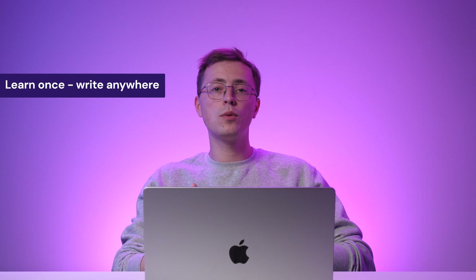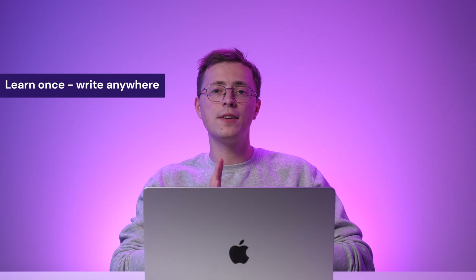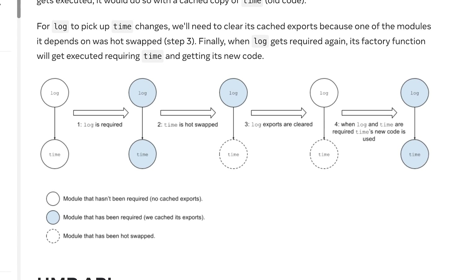By utilizing a learn-once, write-anywhere approach, developers can reuse a significant portion of their code base across several platforms, hence saving development time and effort. Moreover, developers can speed up iteration and testing using React Native's Hot Reload feature, as it lets users get instant updates during the application development process.